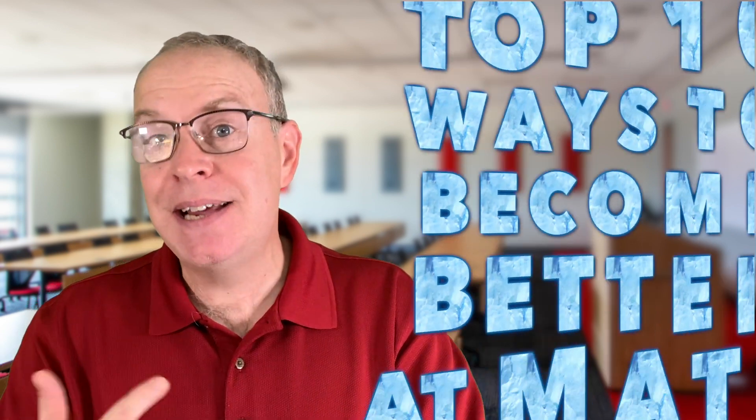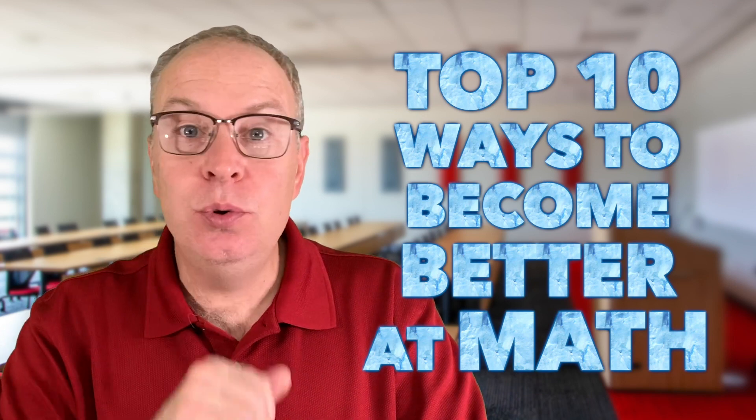You've decided to research exactly how you can improve your math skills. As a teacher with 20 years of experience under my belt, I've got plenty of evidence to support my top 10 ways that you can become a better math student. Many of these are absolutely critical, especially the last one. So let's not waste any more time and let's get to it.